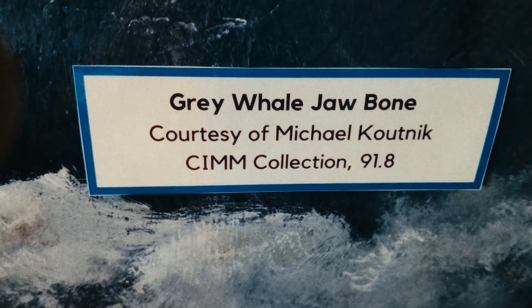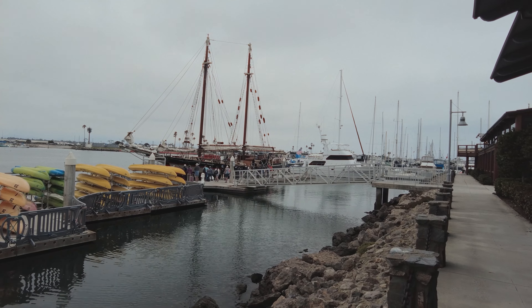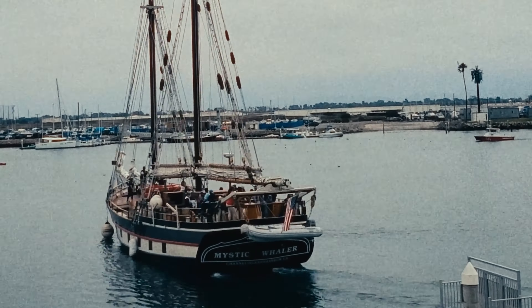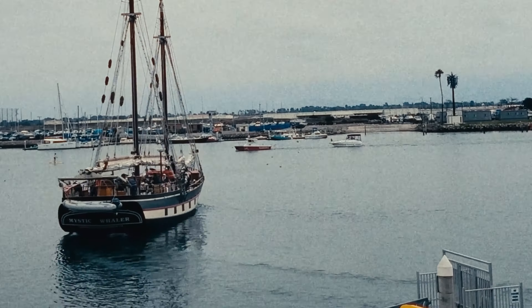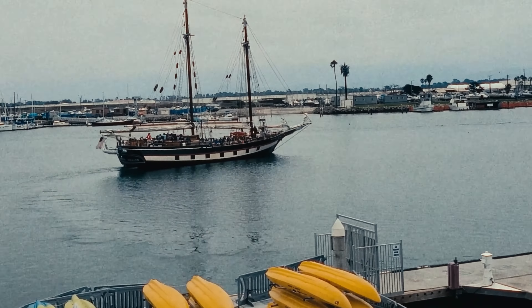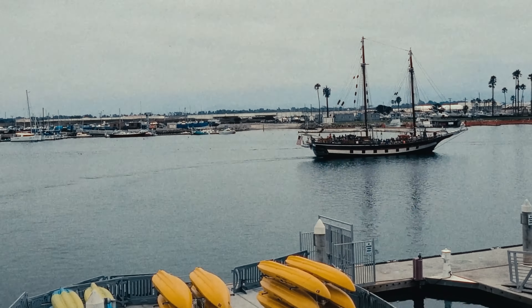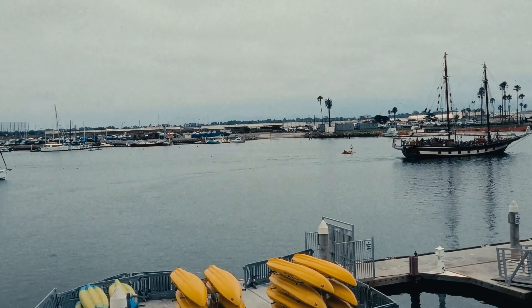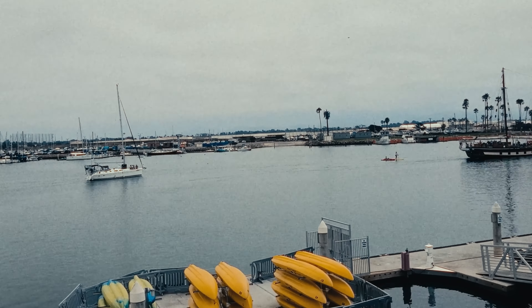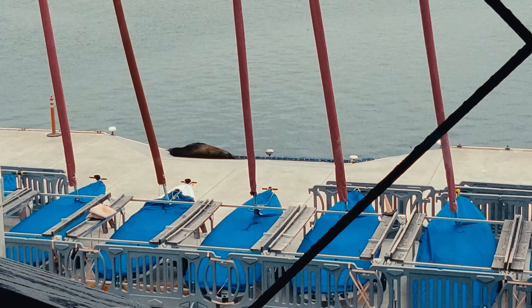Before I entered the museum I shot this footage of the Mystic Whaler being boarded. This ship was built in 1967 in Florida and was operated for 26 years on the East Coast. Then it left the East Coast in 2021 and arrived in Oxnard, California in 2022. And hey, look — a sea lion!